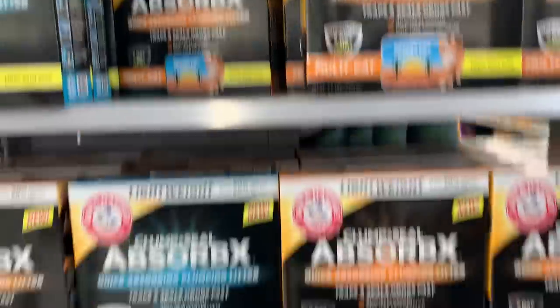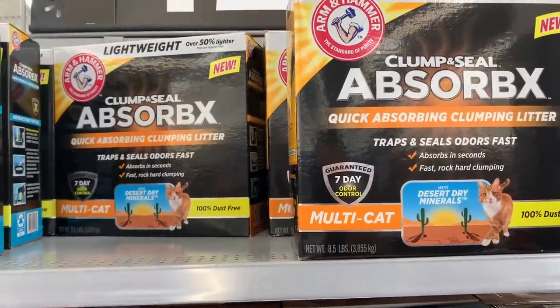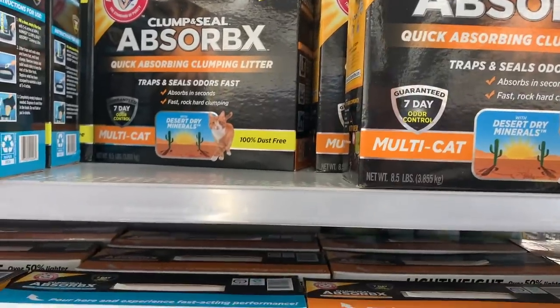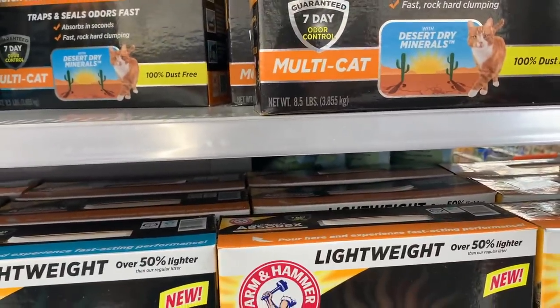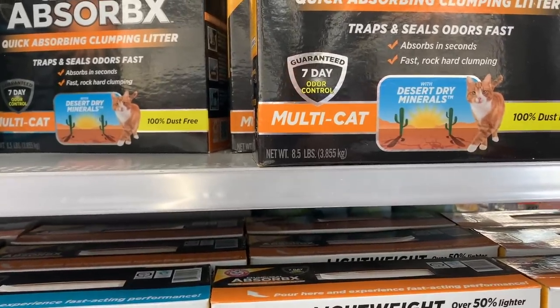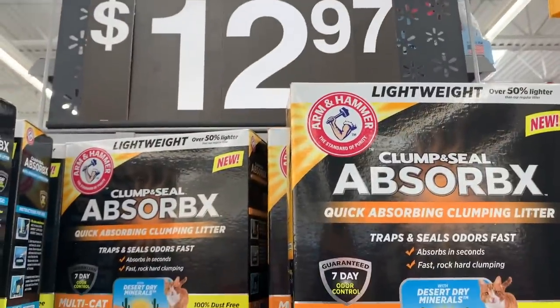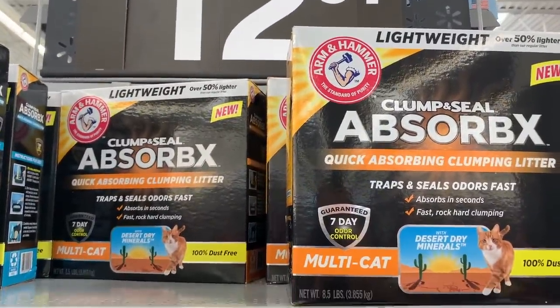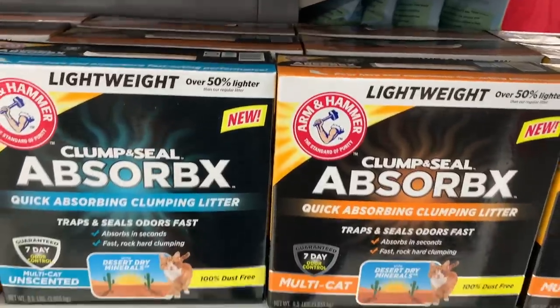The Arm & Hammer Zorbax cat litter is $12.97 at Walmart. First there's a mail-in rebate to get it for free, which is already a win. Then we stack two more offers: there's a $1 offer on the Coupons.com app and a $2 Ibotta. So you get back $12.97 from the mail-in, $1 from Coupons.com, and $2 from Ibotta — making you $3 on this cat litter. Thank you to Jody Dunn for this deal.